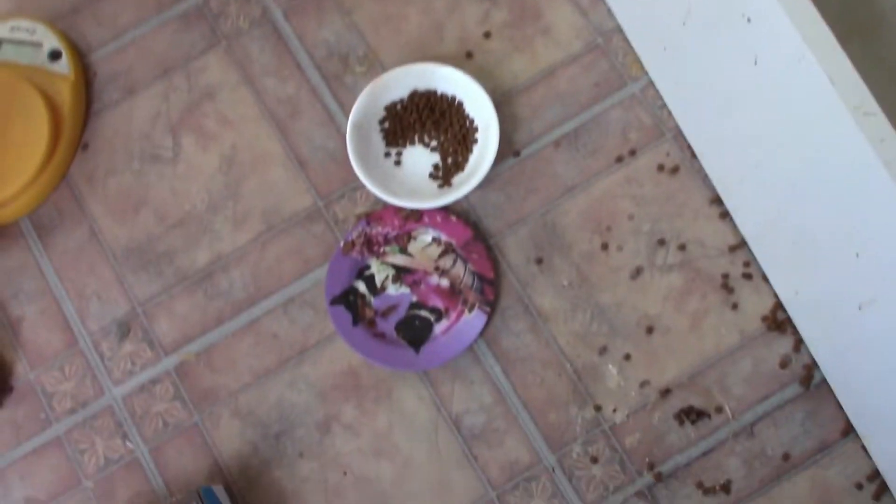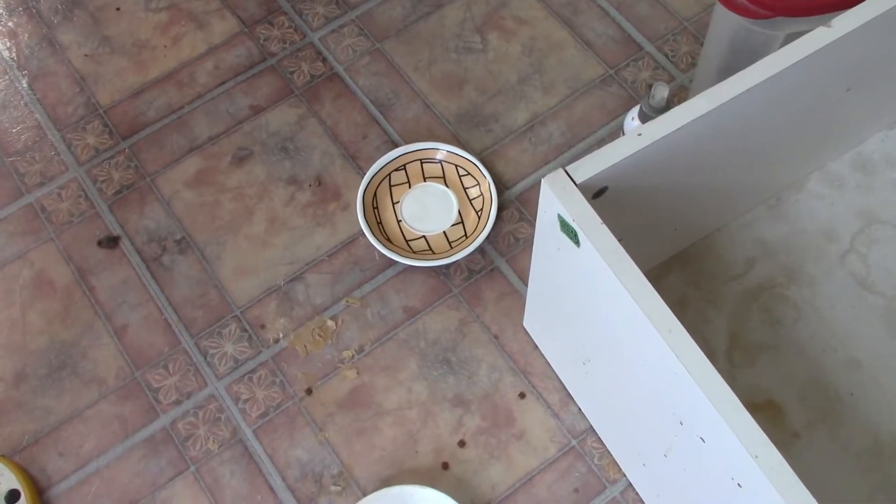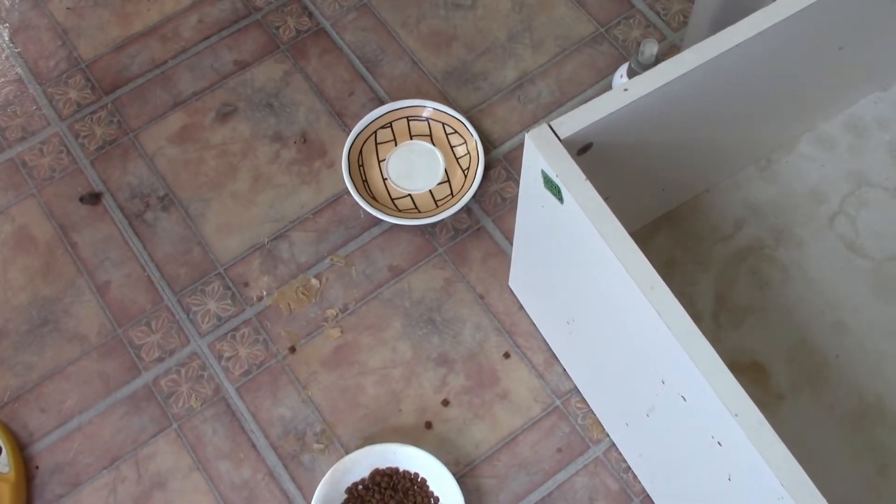These dishes are mostly for the moms right now. They do drink kitten milk out of that plate, so they know how to drink out of the plate now.